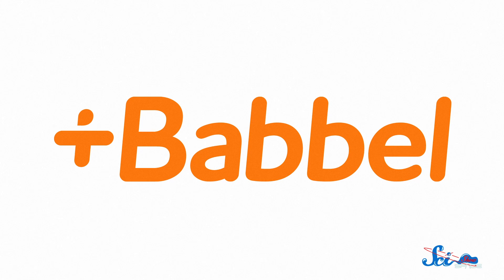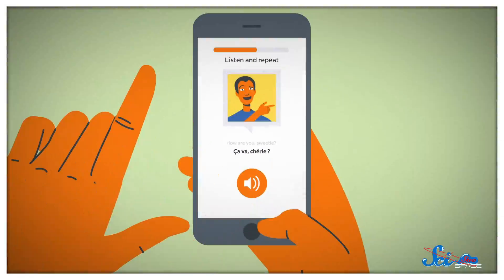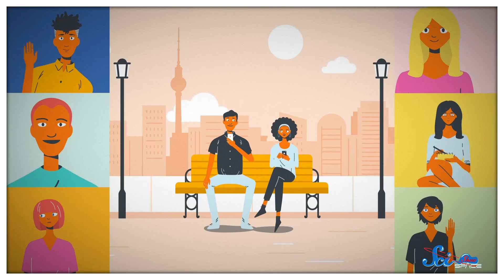One of the great things about science, and astronomy in particular, is the way it brings together people from all over the world. If that idea of being a global citizen strikes a chord with you, you might like Babbel. Babbel is a language learning app that helps you not just learn a new language, but use it in real-life situations after only five hours of practice.